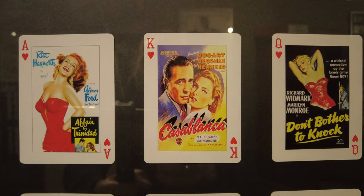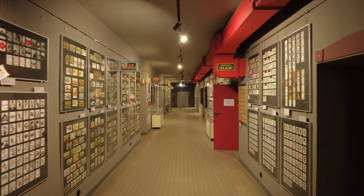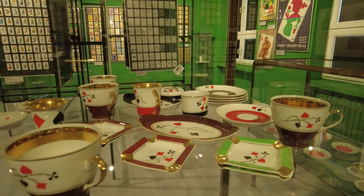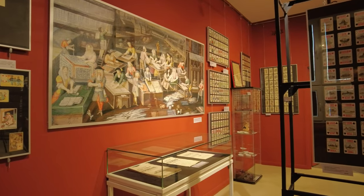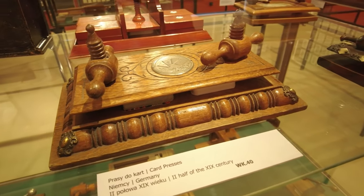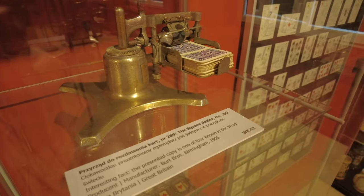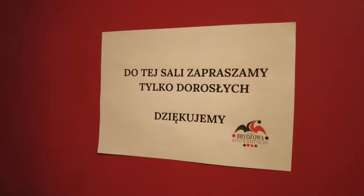From the main corridor you can enter some rooms, each with a different character and focus. For example, in the Steinczyk chamber, you can learn about the history of playing cards in Poland and see coffee sets from Polish porcelain manufacturers. In the card players' workshop, you can admire antique card presses and one of the world's four remaining playing card-dealing devices, dating from 1906. There is also a large part of the exhibition reserved only for adult card enthusiasts.